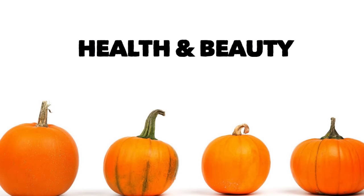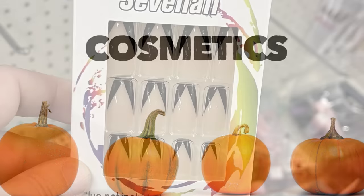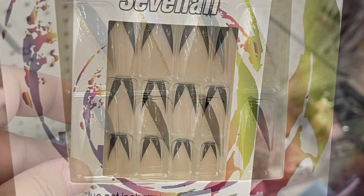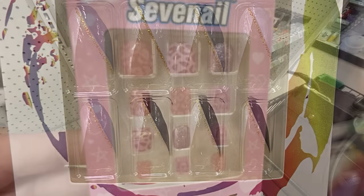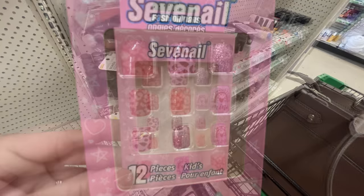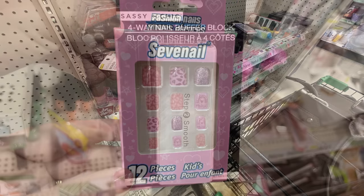And then we've got health and beauty, starting with cosmetics. There's the seven nail packs — we've got the different tips in black and white, silver, white, and gold. There's also the pink glitter with the cheetah print. You get 12-piece nails — those are for kids, the cheetah print ones.